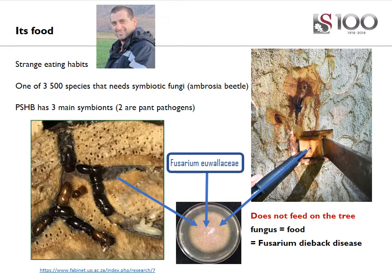The Polyphagous Shot Hole Borer has three main fungal symbionts, two of which are pathogens, but the most important of these is Fusarium euwallacea — that pink fungus you can see in that picture. The beetle does not feed on the tree at all; it feeds on the fungus, and the fungus leads to the dieback disease that can kill the tree.